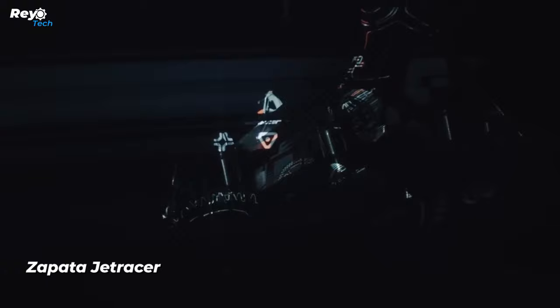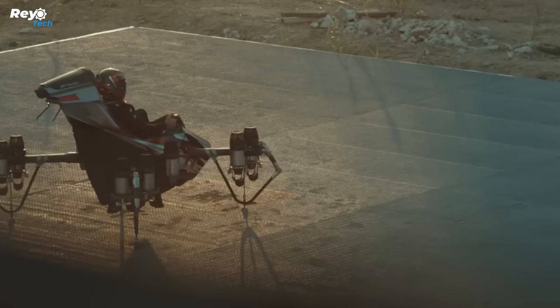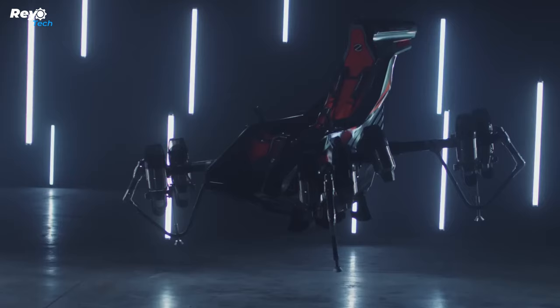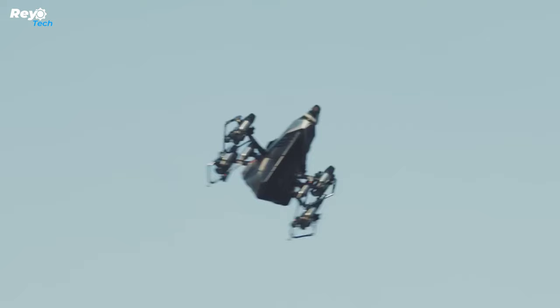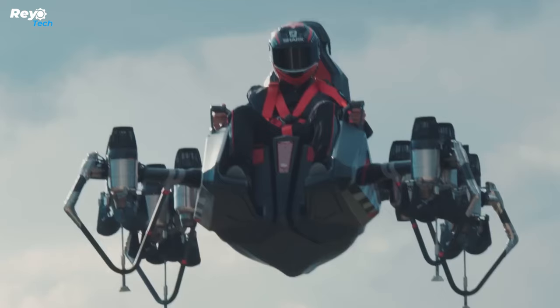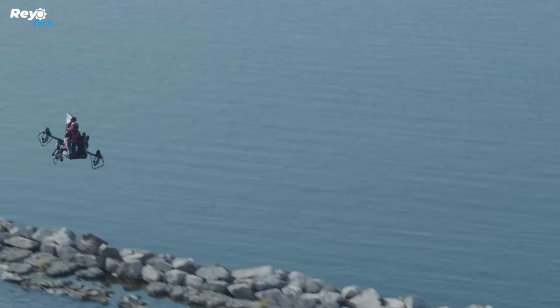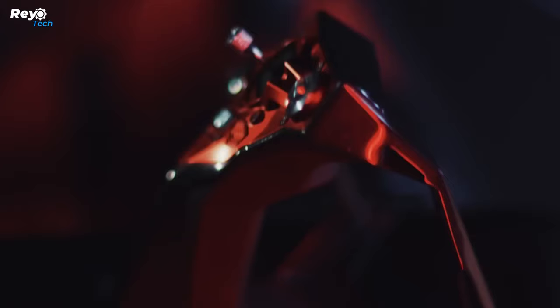Number 6: Zapata Jet Racer. Zapata states that Jet Racer is designed for both civilian and military missions. The primary design goal was high speed and maneuverability, even at the expense of relatively short range. The maximum speed is 250 kilometers per hour, the targeted altitude is 3,000 meters, and the carrying capacity is a maximum of 200 kilograms — human or cargo. The vehicle can also be controlled remotely or autonomously.